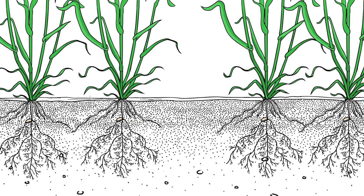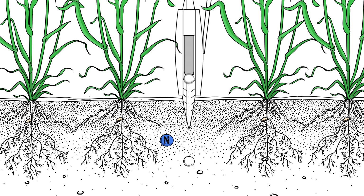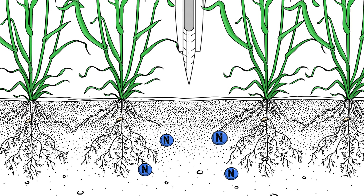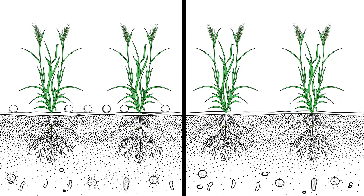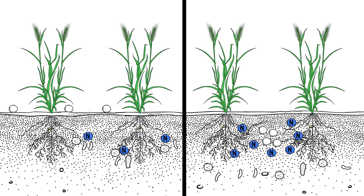By applying nitrogen at depths of around 7 centimetres, it's possible to reduce the amount of nitrogen that is lost to the atmosphere. Research has also shown that when crops are grown next to highly concentrated bands of nitrogen fertiliser, the crop's root system grows towards the fertiliser band, which may help the crop to more effectively compete with soil microbes for nitrogen.